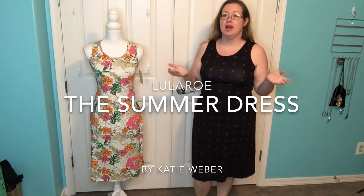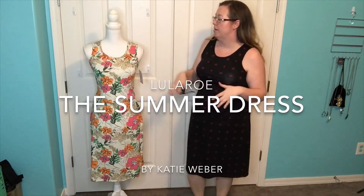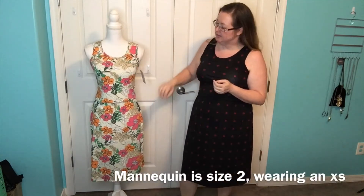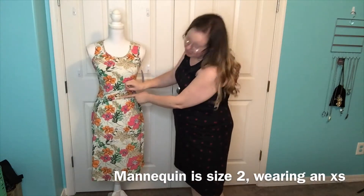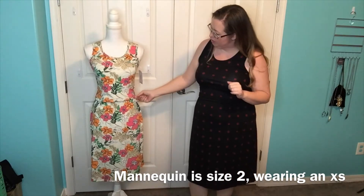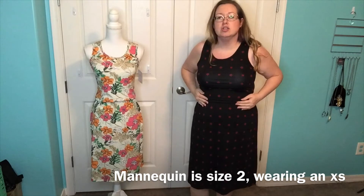I wanted to show you guys this summer dress. It has a scoop neck, obviously sleeveless, and then it has this encased elastic waistband that's super cute and actually comfortable.